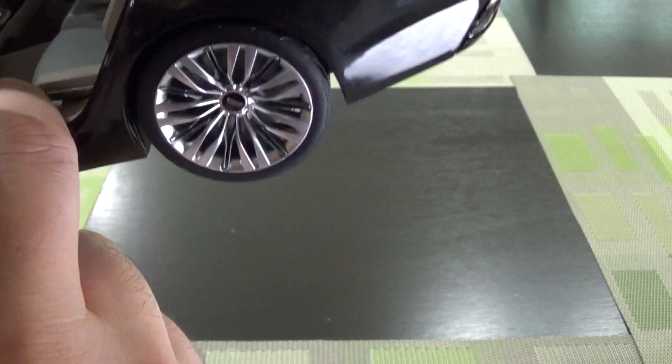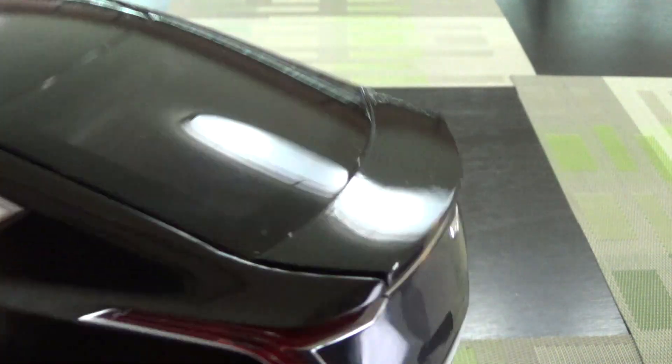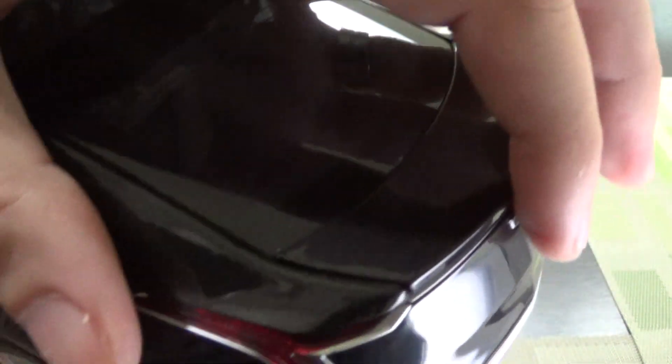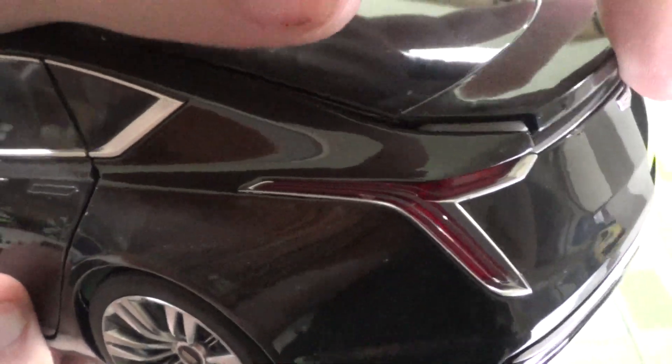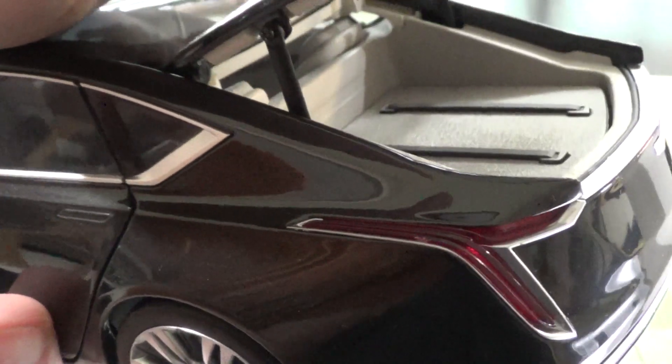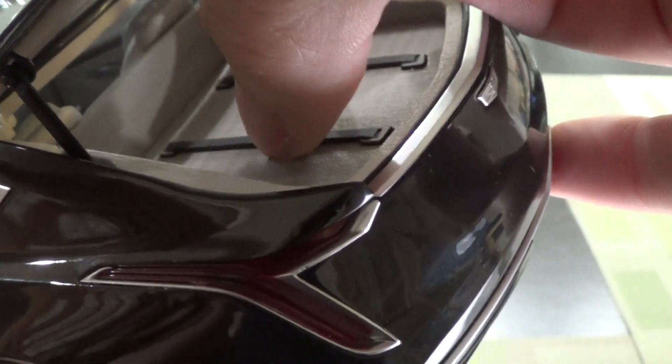Really good detailing overall. One of the unique features: if you watch the trunk — the rear parcel shelf — the actual trunk floor lifts up as if it were the parcel shelf, so it's not a strut mechanism, which is pretty neat.